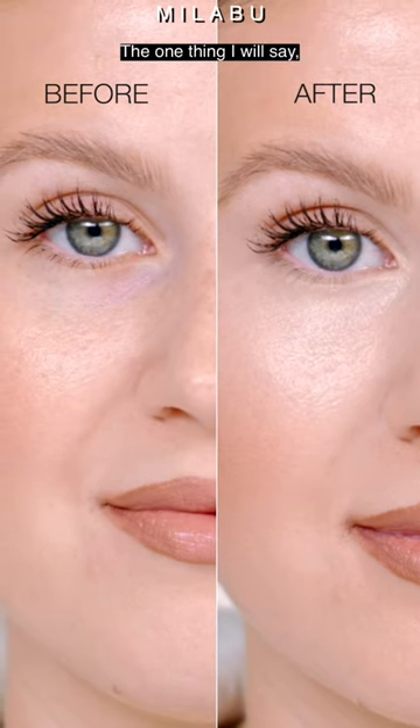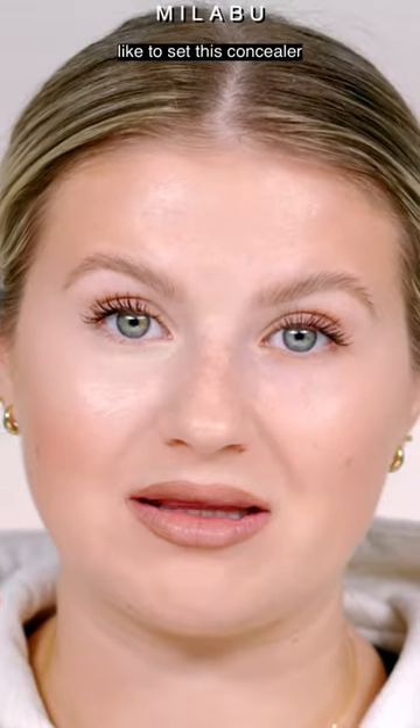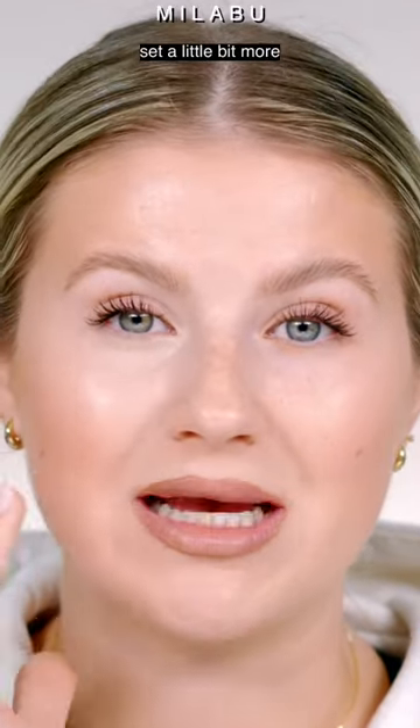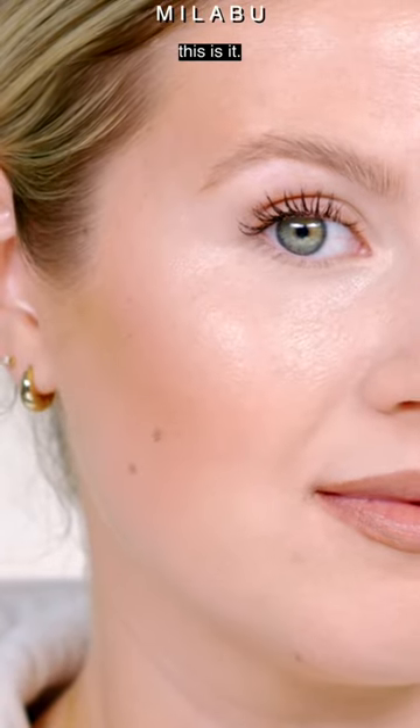The one thing I will say — if you have more oily skin, like myself, I'm normal to combo — I find that I do like to set this concealer with a light, loose setting powder, a very light dusting to just help it set a little bit more. This right here, if you're looking for that glass skin, this is it.